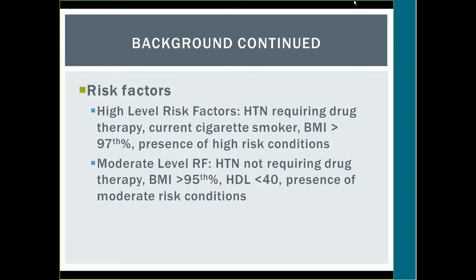The NHLBI also recommends reviewing two categories of risk factors: high level and moderate level. High-level risk factors include hypertension requiring drug therapy, current cigarette smoking or tobacco use, BMI greater than the 97th percentile, or presence of high-risk conditions. Moderate-level risk factors include hypertension not requiring drug therapy, BMI greater than 95th percentile, HDL less than 40, and presence of moderate-risk conditions.